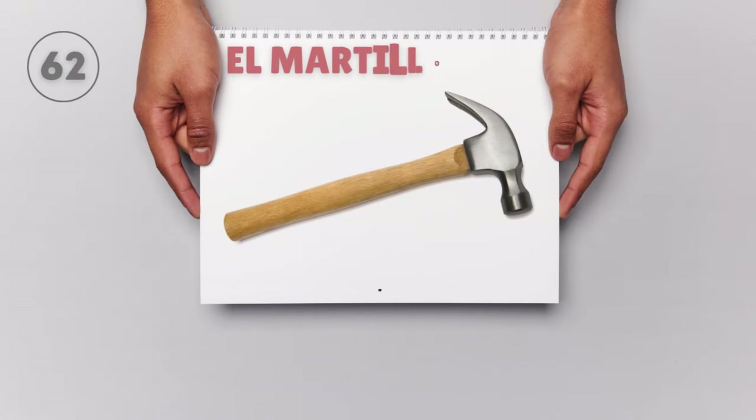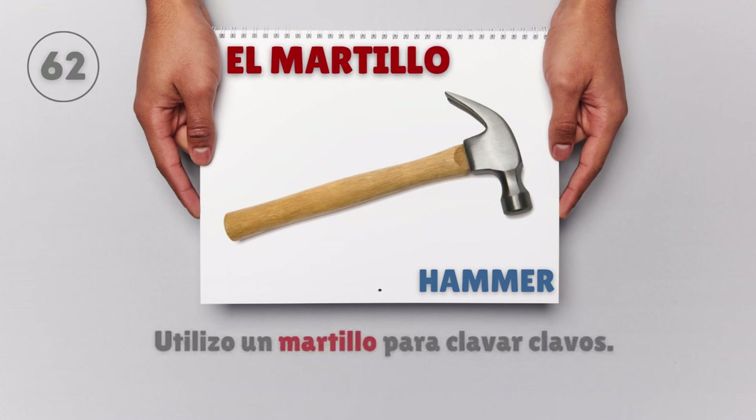El martillo — Hammer. Utilizo un martillo para clavar clavos. I use a hammer to nail nails.